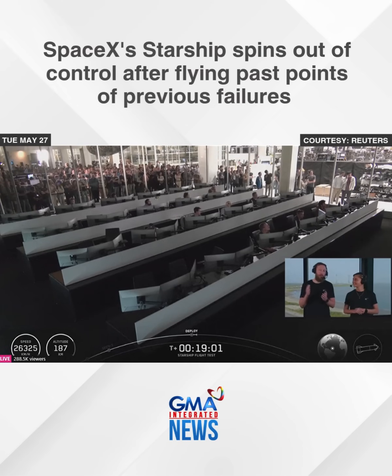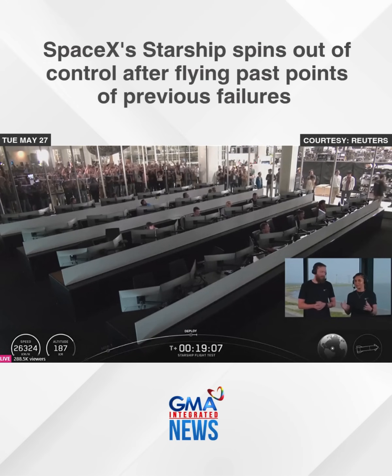The cool part is when we get to re-entry, it's going to be daytime. Yes, and we did that on purpose so that we can get some live daytime views as ship is returning back to Earth.